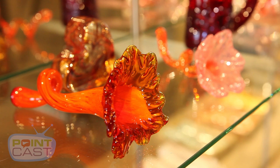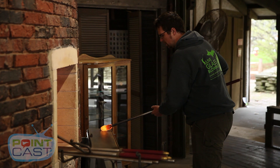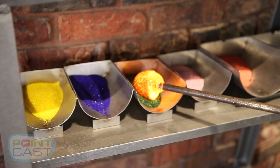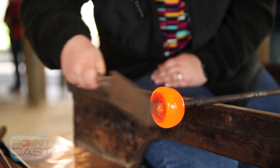If you choose to do the flower experience, you'll get to choose the color of flower that you wish to make. One of our skilled glassblowers is going to gather the glass for you, apply the color, and you'll be sitting at the bench where you get to manipulate the glass with the tools.